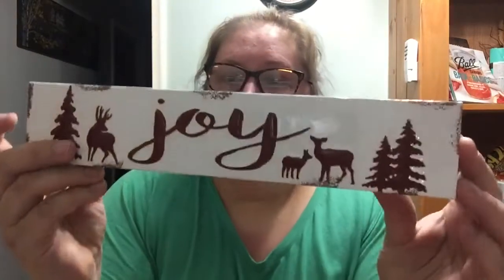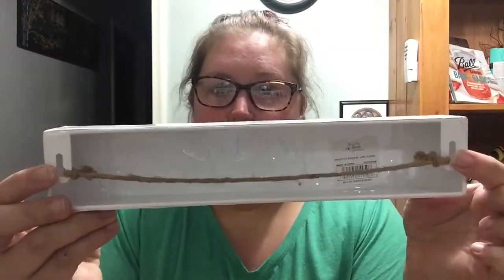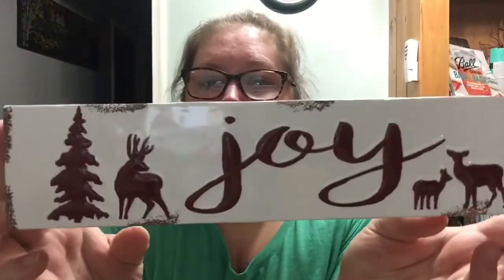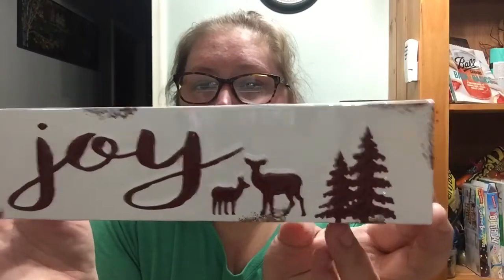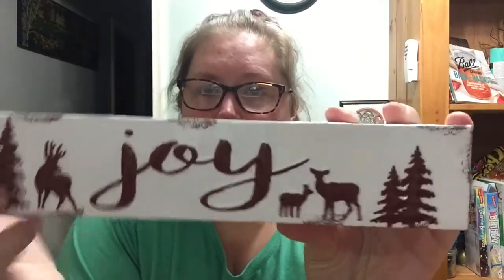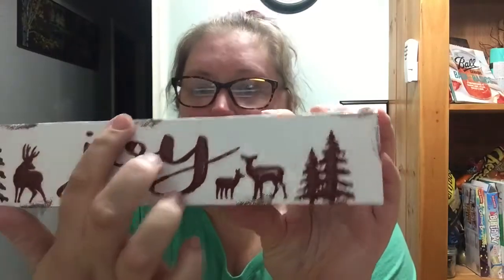Next is this little metal sign. You can hang it on the wall or hang it by the string — I'll probably just prop it up. It has deer and trees, and I like the script of the writing. I like the rustic look. So that's going to look really cute.